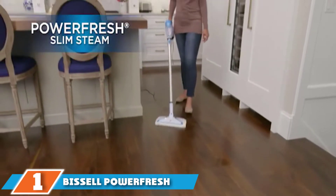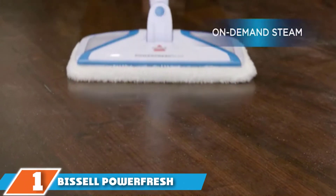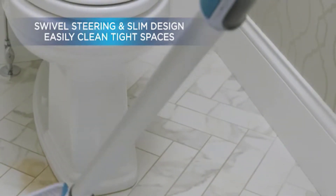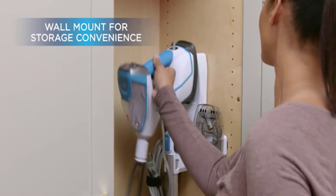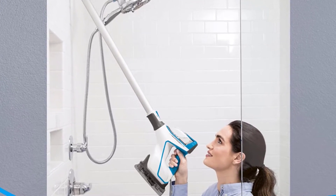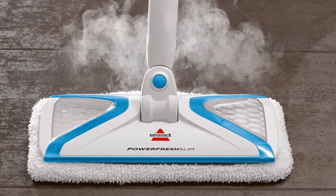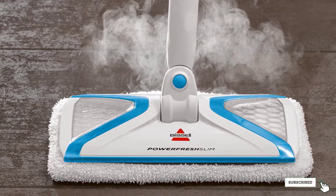At the first position of our list, we have the Bissell PowerFresh 2070 5-in-1 Slim Hardwood Steam Mop. It's no surprise that the Bissell PowerFresh is a best-selling steam mop on Amazon. Customers like that the PowerFresh offers a little bit of everything — it's versatile, well-designed, and affordable. It's a 3-in-1 machine that can be used as an upright steam cleaner as well as a handheld cleaner for harder-to-reach places, and it comes with reusable mop pads, making it one of the most environmentally-friendly units on the market.